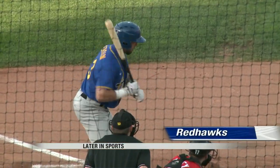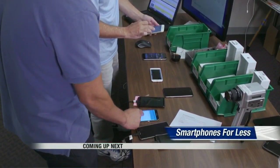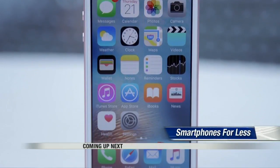Later in sports, Red Hawks back in town. Beth has highlights from the series opener against Sioux Falls. But first, are you in the market for a new smartphone? What could work best for you and your family? Coming up next.